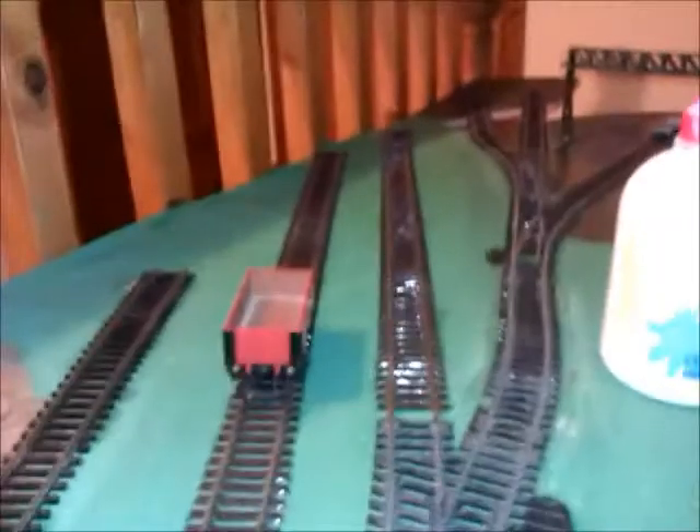I've finally got around to sticking down these two pieces of track. They seem to be absolutely fine now. They're in the correct place and they just give two longer sidings for storing a few longer trains on.